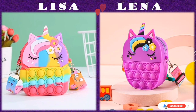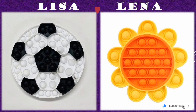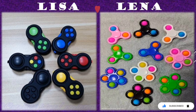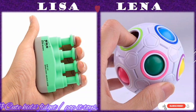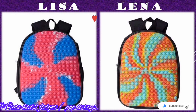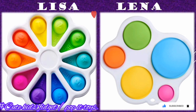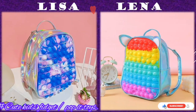Fidget toys are small objects that pop, spin, twist, stretch, squeeze, or manipulate in any other way to keep the hands busy. These toys come in a variety of styles, like fidget spinners or stress balls, for kids of all ages and adults as well.